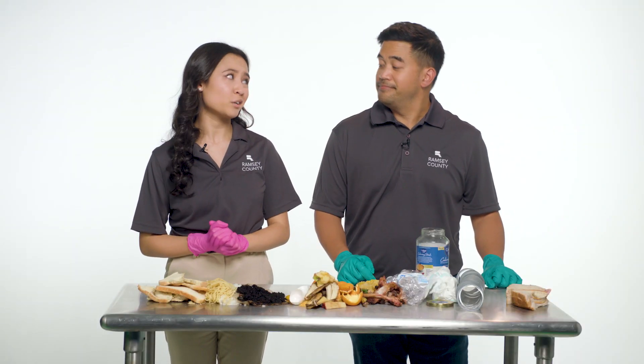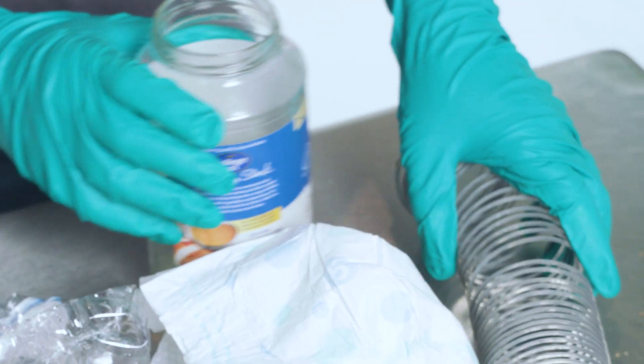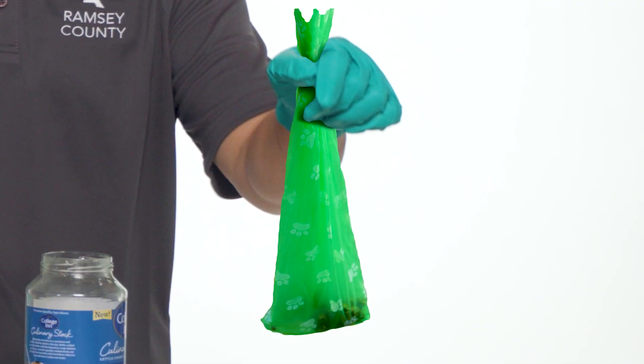How about plastic? No. Diapers? No. Metal or glass? No. Dog poo? No. Spoiled foods? Actually, yes.